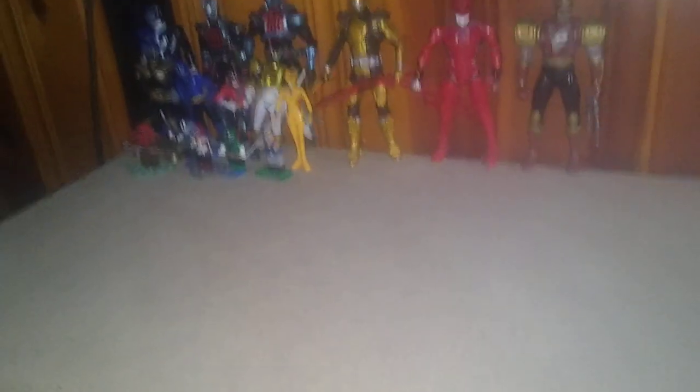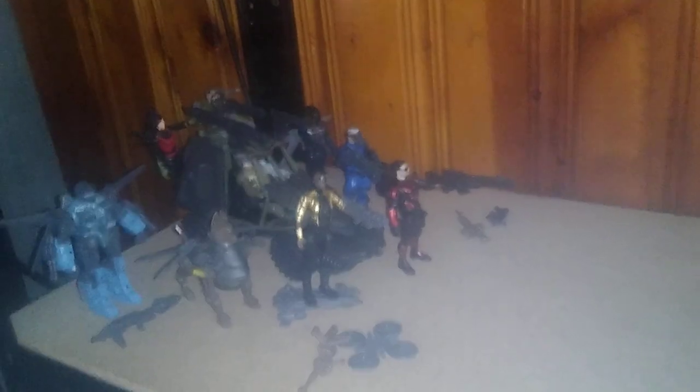Got my Power Rangers shelf with Mighty Morphin, Beast Morphers, and Dino Charge — that's my Power Ranger shelf. My random ranger shelf. Just doing another collection update, my Final Faction collection.